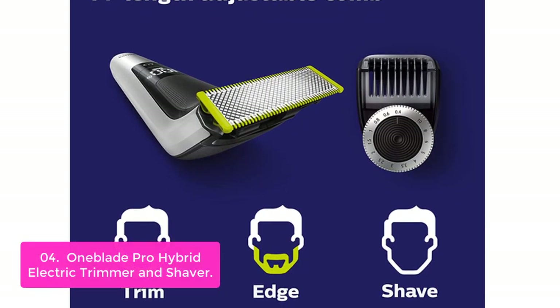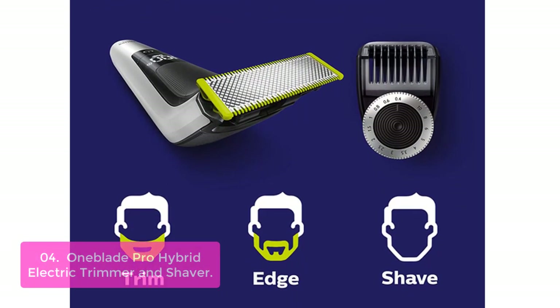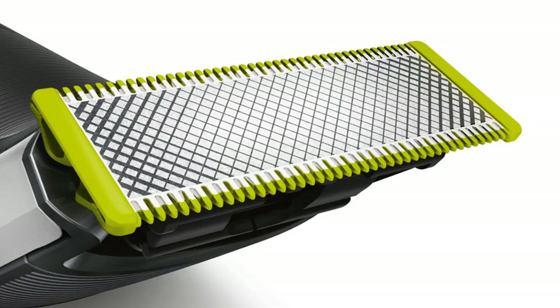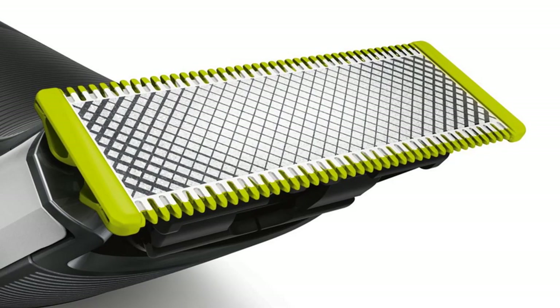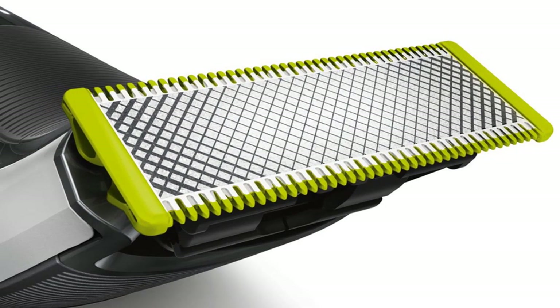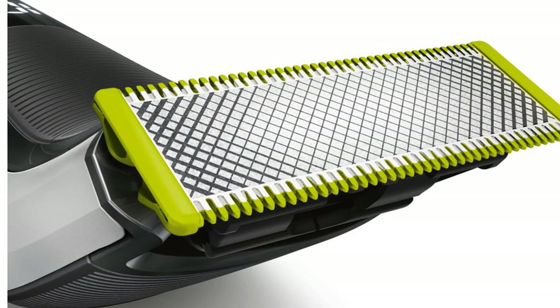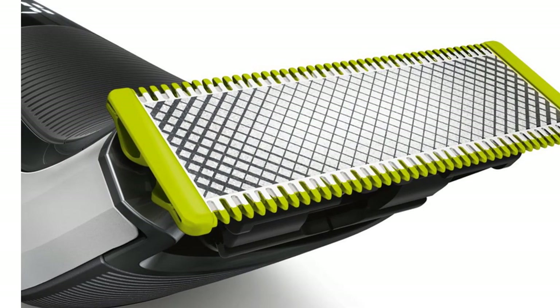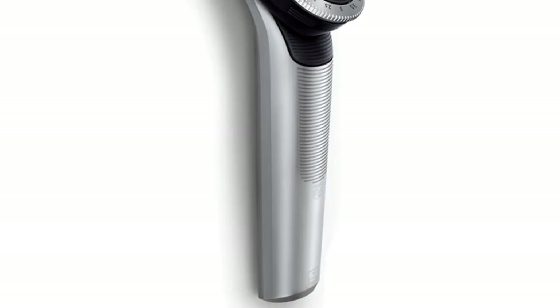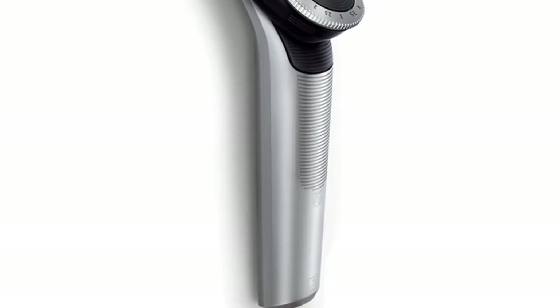OneBlade Pro redefines how you manage your facial hair. Designed to be used with or without water, OneBlade Pro can be used for shaving any length of hair. Combined with a specially designed dual protection system and just one blade, OneBlade gives you an effortless, convenient shave. The cutting elements can move in five dimensions to contour perfectly to the curves of your face, minimizing pressure on skin and potential skin irritation.